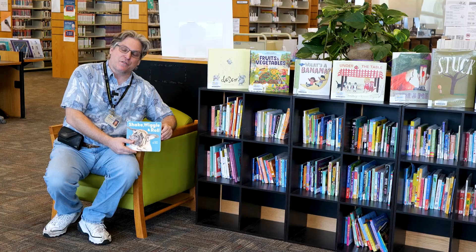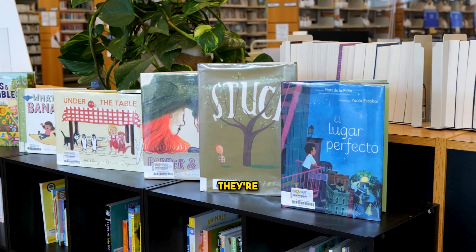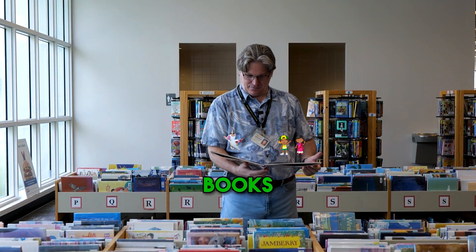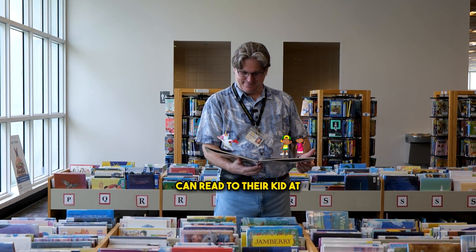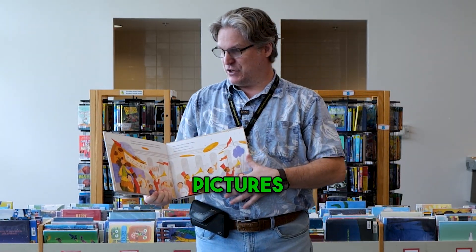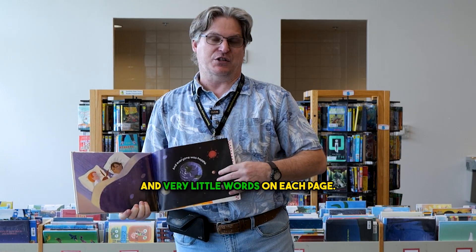These are the board books. They're for kids ages 1 and under. They're sturdier so the kids can flip through them. This is the picture book section. These are books that either parents can read to their kid at bedtime or the kids are starting to read by themselves. As you can see, the pictures are very colorful and there are very little words on each page.